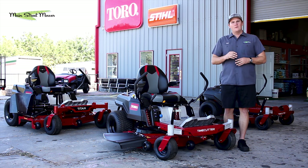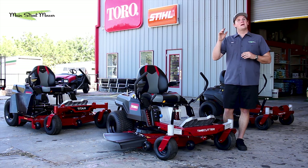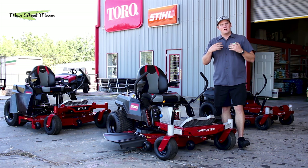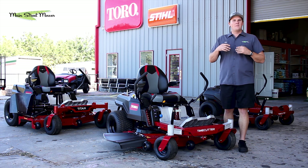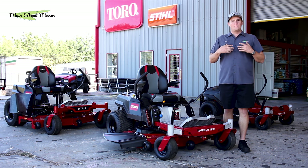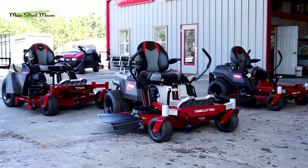The new Time Cutter embodies all of that engineering heritage. Toro doesn't engineer things to make them cheaper — they engineer them to make them better, and their engineers deeply care about their products. When they came to us, having seen our YouTube channel, and asked if we'd want to partner with them to make videos on the newest Time Cutters and Titans — just give our opinions and show some new features — we were pumped.